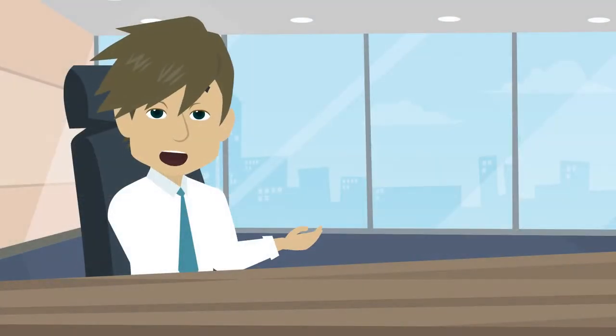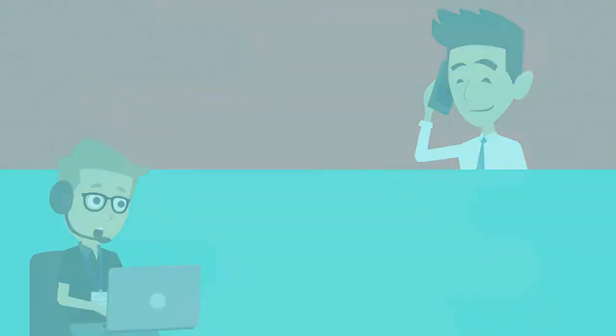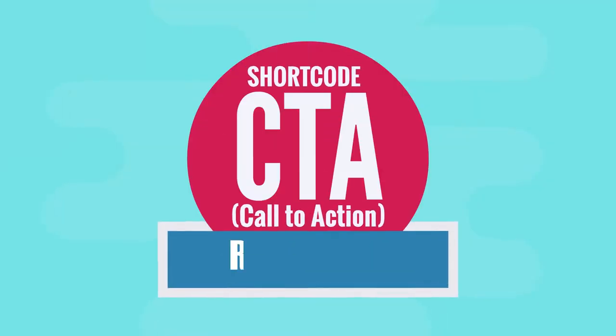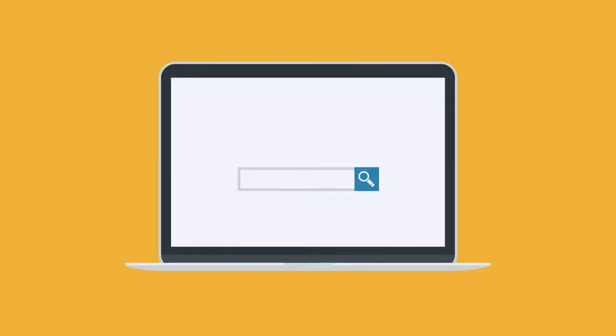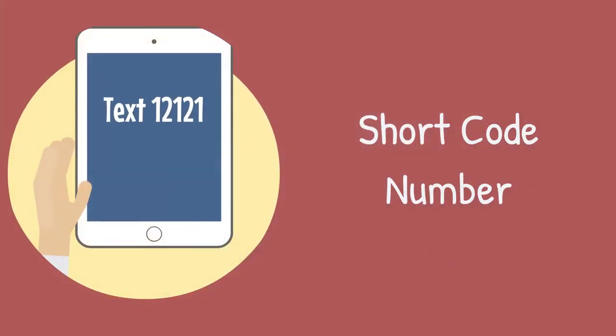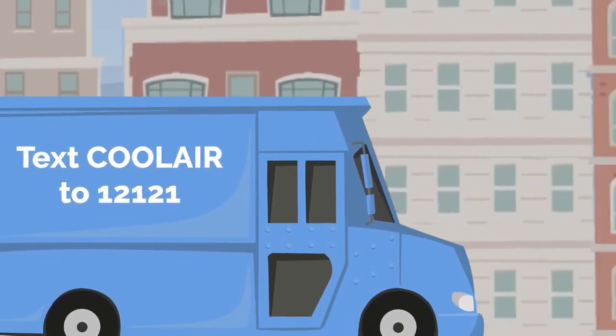What if we told you that there is an easier way for your customers to remember your number and reach you? Introducing Shortcode CTA by ReplyBuy. Here's how it works: your business is assigned an easy-to-remember keyword and shortcode number. Then, you'll replace your advertised 10-digit number with the new CTA.